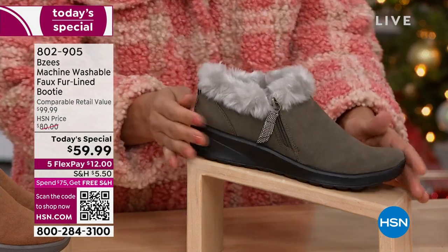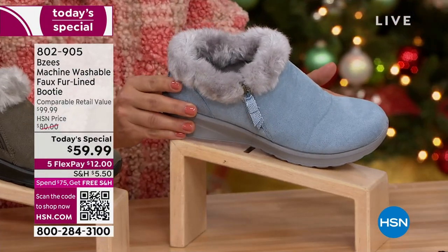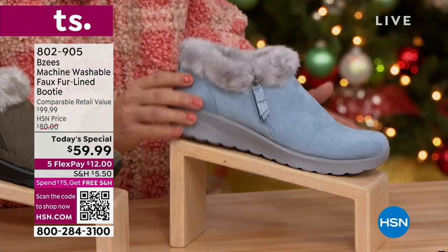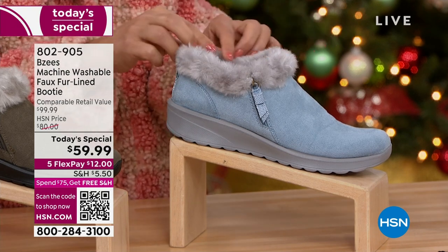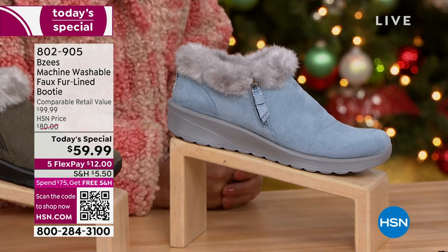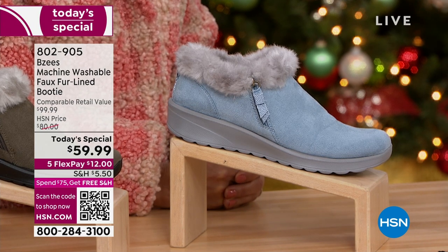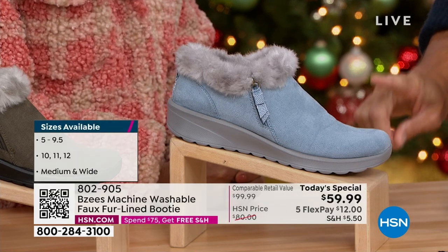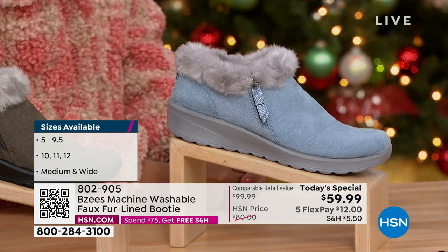And then there's the ash blue — it's like a beautiful sky blue, light, airy, a fresh color. It has a light gray outsole and that beautiful faux fur with a touch of gray and white. I want to point out that half of our quantity in the ash blue is already gone — half of the quantity. If you have your eye on this, I would jump into the ordering process. At the moment we still have all sizes, but that will probably be the first to go.